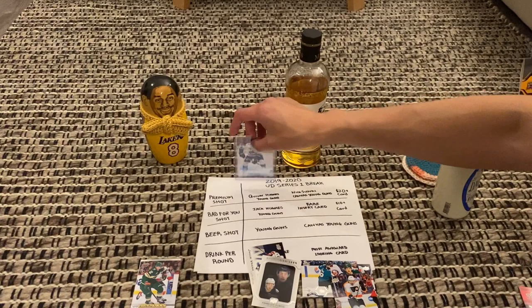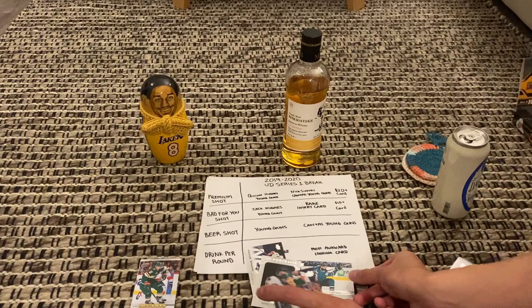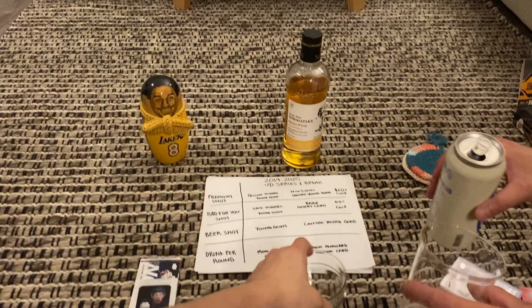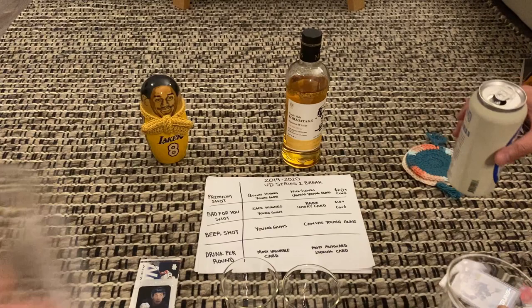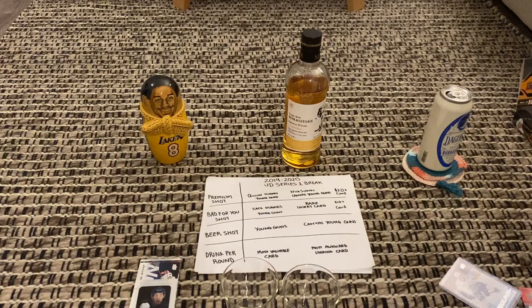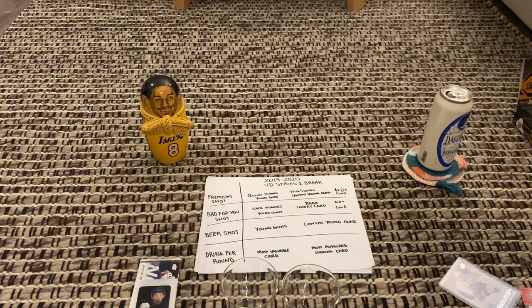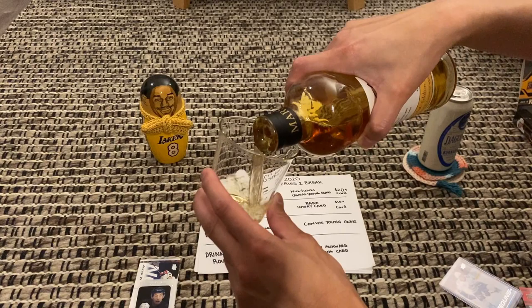Neji wins for most valuable — no doubt about that, we have to take a premium shot. Most awkward — I'm going to say JBR. So I've got to drink a premium and a beer. Cheers! Neji, you also have to drink for most awkward. And now a premium shot for Quinn Hughes — Quinn Hughes! Second pack, and they gave us Quinn Hughes. Smells good, guys!